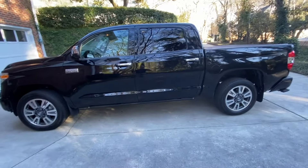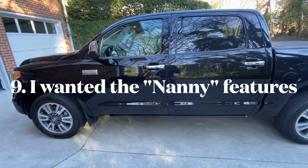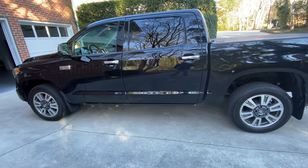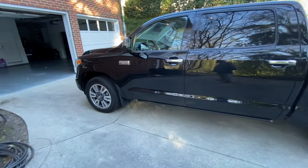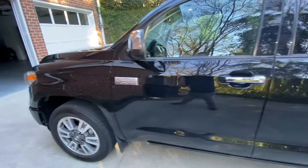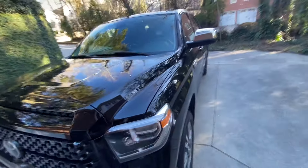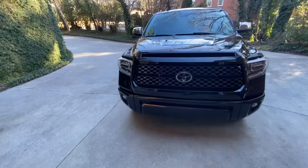Another reason I needed a 2018 or newer was the safety features. If you go 2017 and newer you get the so-called 'nanny features': blind spot monitoring, the collision sensor, rear cross-traffic alert, and adaptive cruise control. Those functioned really well for me and I wanted them, so it had to be a 2018 or newer.